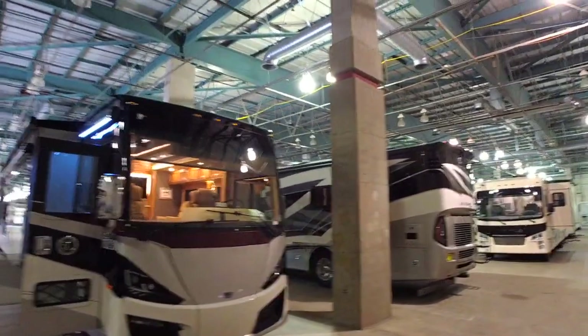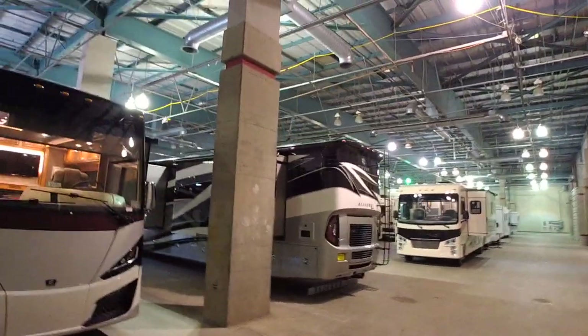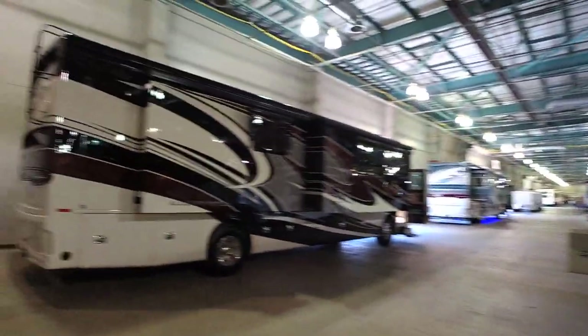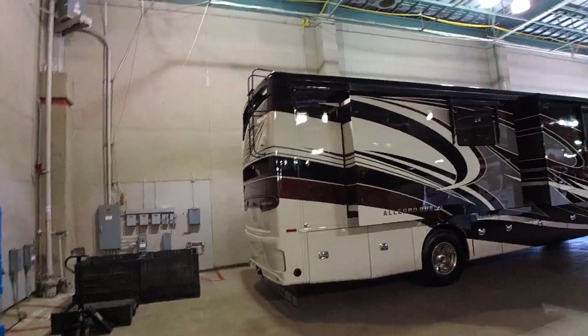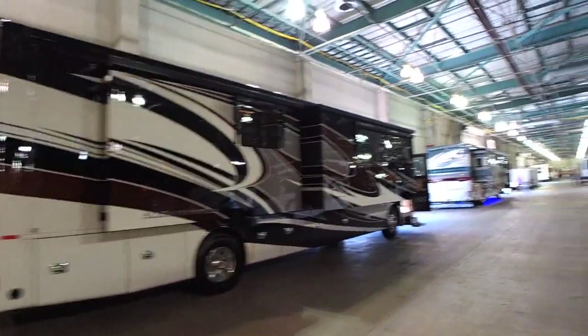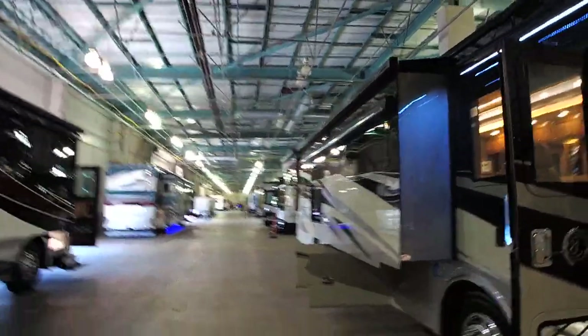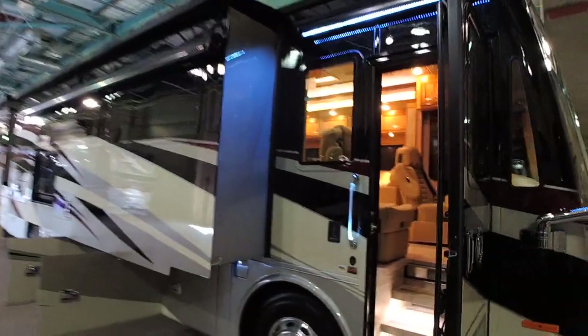A lot of people say, 'Tony, why do you want an RV?' Well, I love being mobile and I love doing what I'm doing right now - I love being a broadcaster. This is something I've been wanting for some time now. So we're going to look at whatever we can. I kind of want to walk in this one right now - it looks pretty nice. We're going to take a quick look.